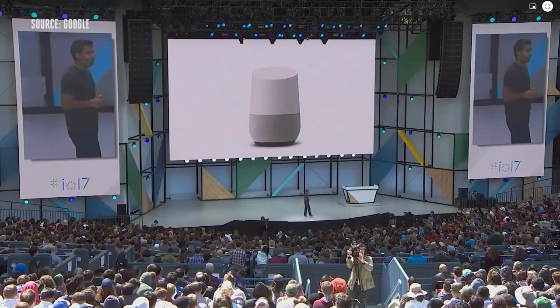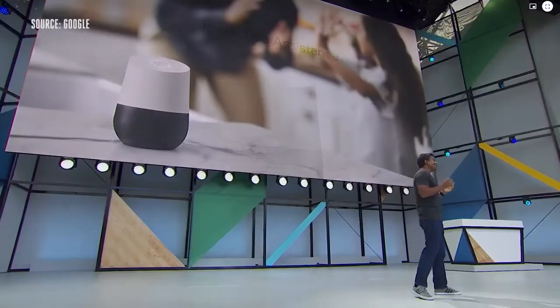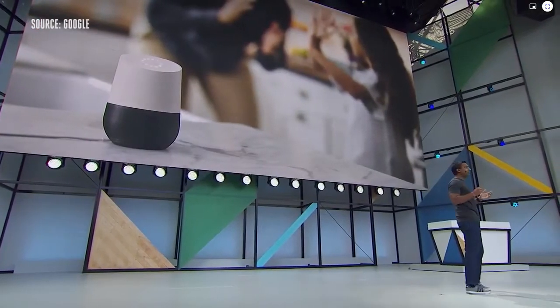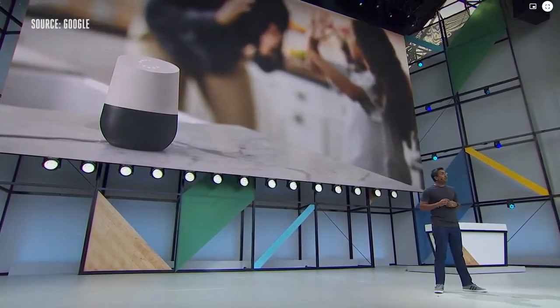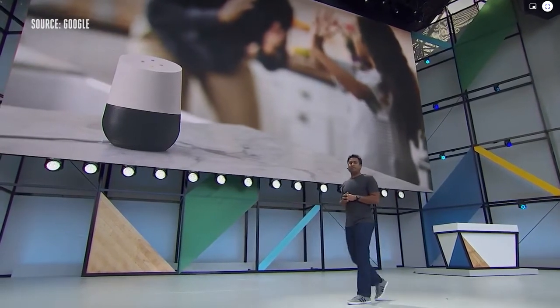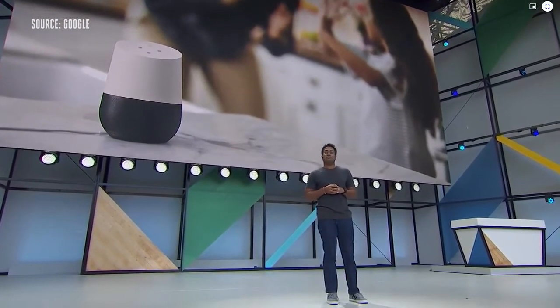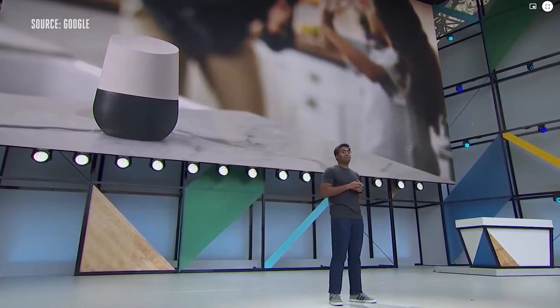We're announcing support for proactive assistance coming to Google Home. For example, let's say I'm relaxing and playing a game with the kids — I can see that the Google Home lights just turned on. 'Hey Google, what's up?' 'Hi Rishi. Traffic's heavy right now, so you'll need to leave in 14 minutes to get to Shoreline Athletic Fields by 3:30 PM.' The assistant saw the game coming up on my calendar and got my attention because I had to leave earlier than normal.